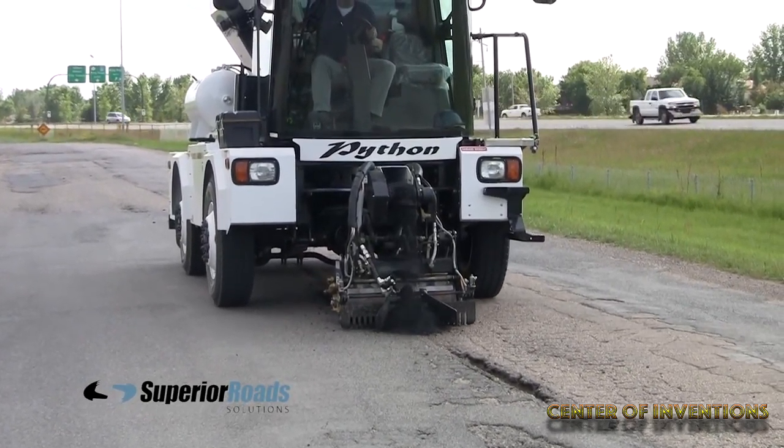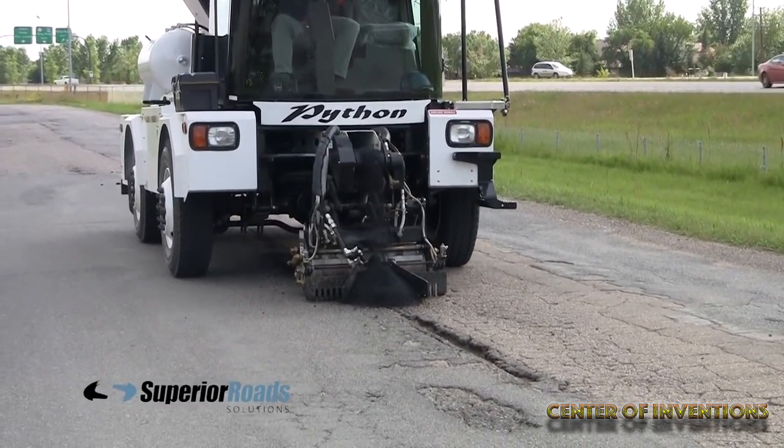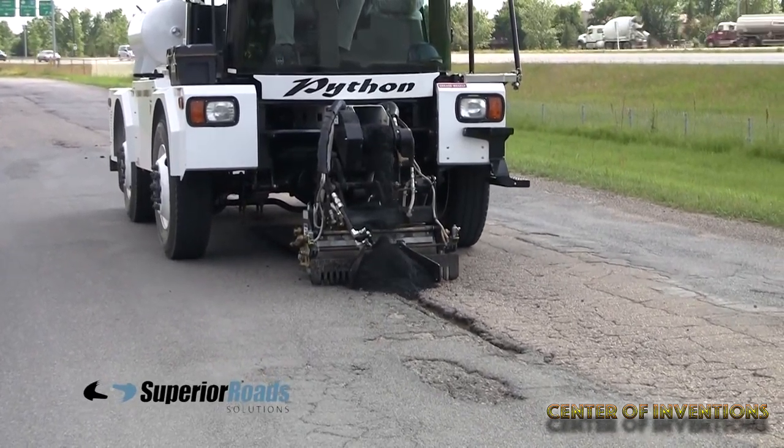It dispenses all standard hot or cold asphalt mixes. It keeps hot asphalt hot and warms cold mix asphalt to the ideal temperature.